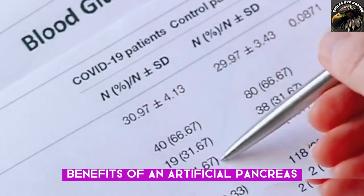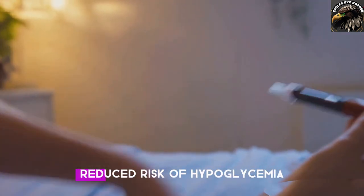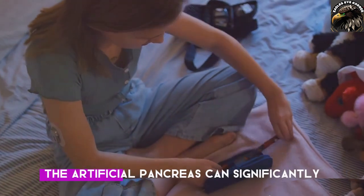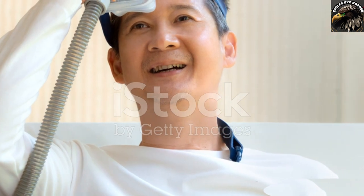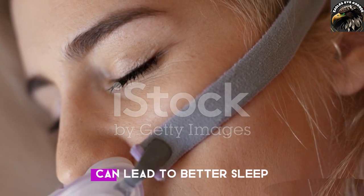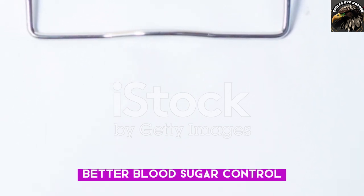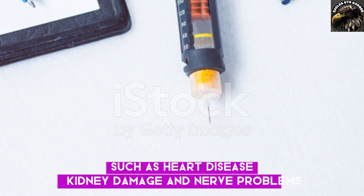Benefits of an artificial pancreas: improved blood sugar control, increased independence, and improved quality of life. Consistent blood sugar levels throughout the night can lead to better sleep. There is also a reduced risk of long-term complications — better blood sugar control can lower the risk of diabetes-related complications such as heart disease, kidney damage, and nerve problems.